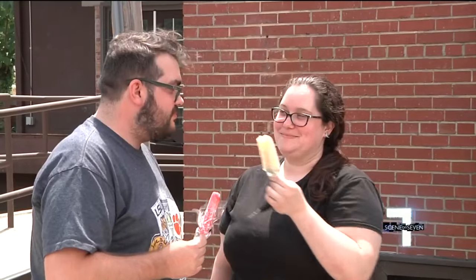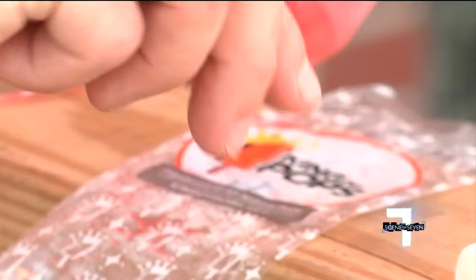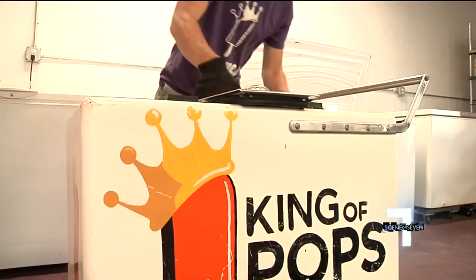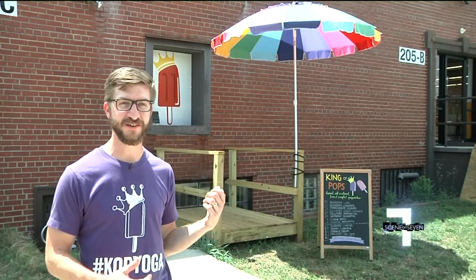No matter your age, there's nothing like an icy treat to make these summer days that much sweeter. It's a lot of fun seeing it grow — from when we first started meeting people for the first time out on the carts, to now seeing regular faces come up to our window.